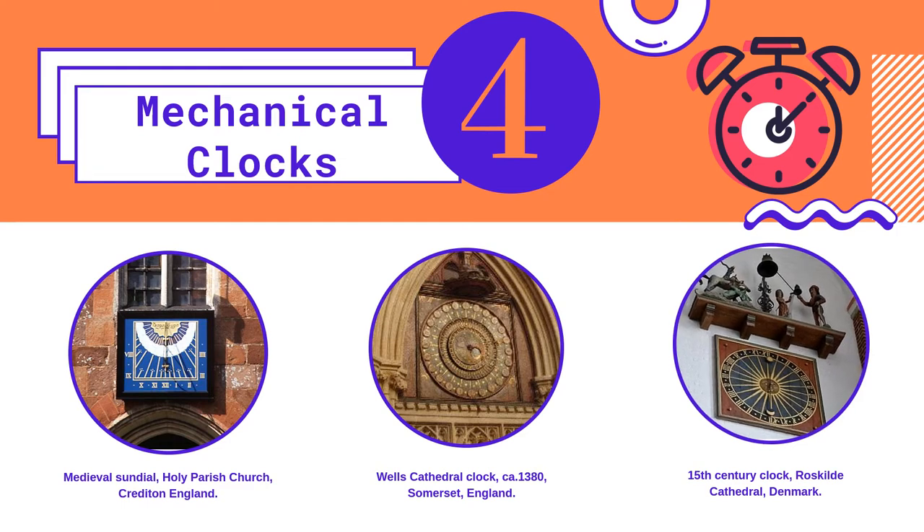The invention of mechanical clocks completely changed the way life operated, as daily life began to be structured by time. There was even an argument over what time the new year should begin, and now, because of mechanical clocks, we begin the new year at 12am on January 1st.